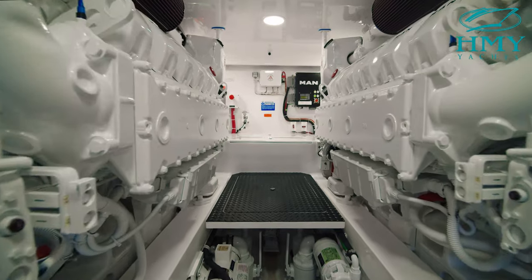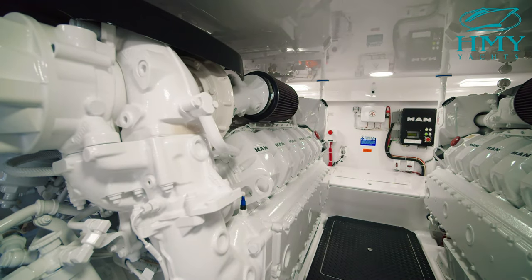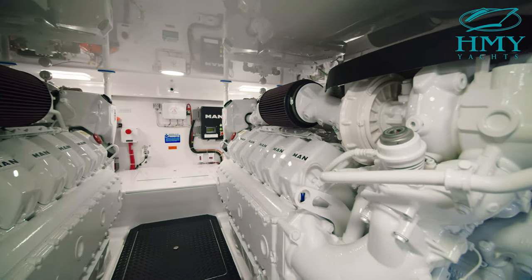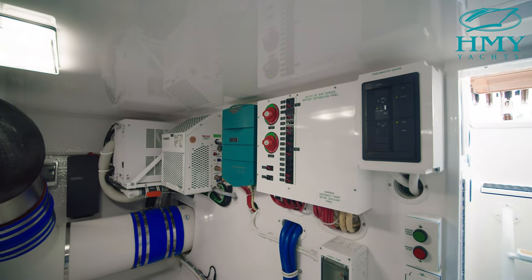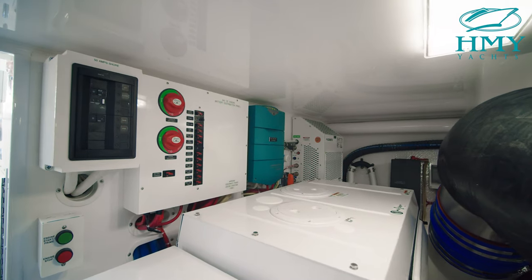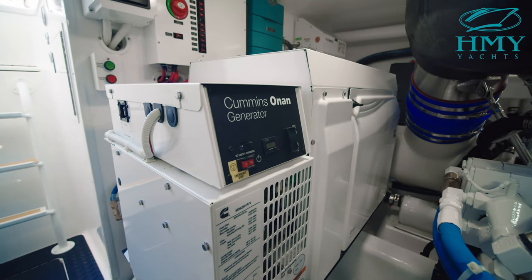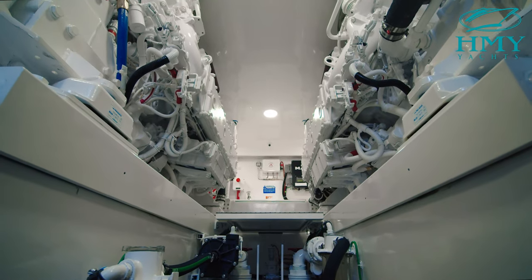The engine room on the 54 is a sight to behold. The centerpiece are these 12-cylinder MAN 1,550 horsepower engines, which are going to push this boat to a comfortable mid-30 knot cruise. With the conservative fuel burn on these engines and over 1,500 gallons of fuel with the optional third tank, the 54 is going to give you that sense of comfort with increased range, capable of getting you to extended destinations from port to port.